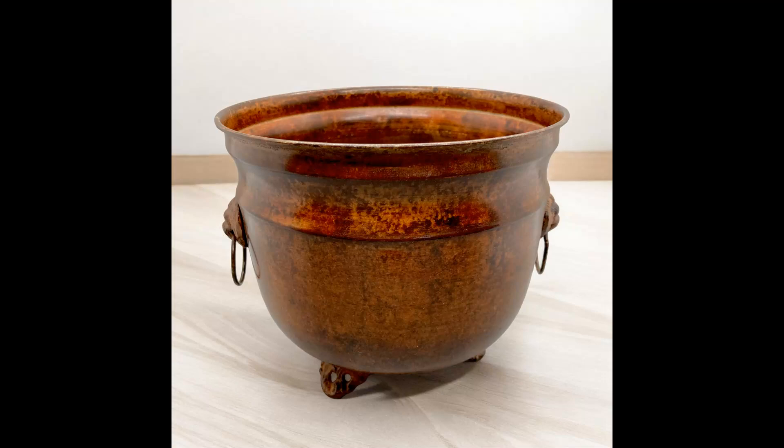The next item I sold, also from an estate sale, was a three-footed metal pot planter cauldron, five inches by six inches, mottled shades of rust. I paid $1.50 for this and it sold for $10. Shipping paid was $7.79.